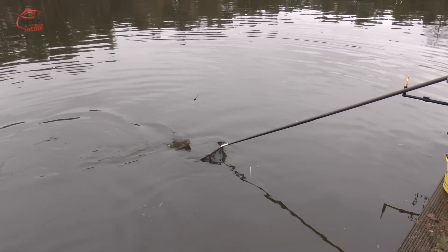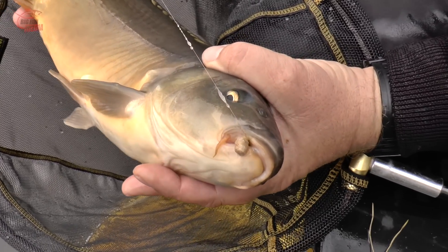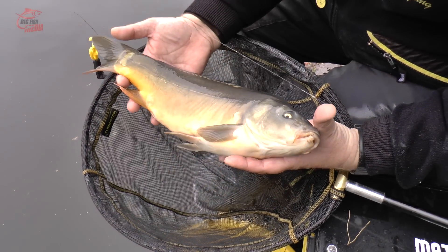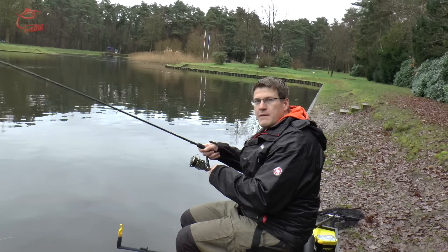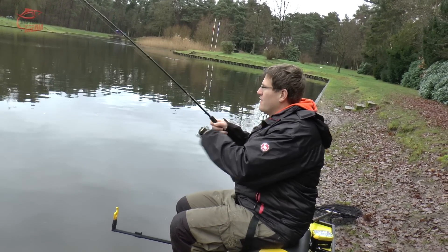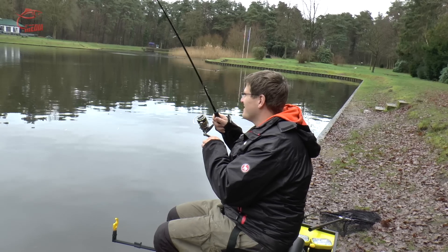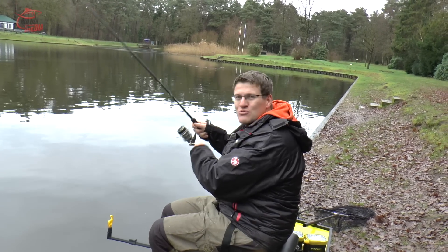Hier tobt sich noch ein bisschen aus. Man sieht den Pellet schön, wie er den Maul hat. Hängt ganz vorne – kann man ganz deutlich sehen. Wunderbar. Schöner Fisch. Einmal durfte ich kurz Platz nehmen hier auf Matthias Thron. Und jetzt habe ich hier auch einen drauf. Also immer, wenn ich mit Matthias angeln gehe, komme ich auch zum Drillen. Dann macht das Filmen natürlich noch viel mehr Spaß, wenn ich zwischendurch auch mal ein bisschen angeln kann.